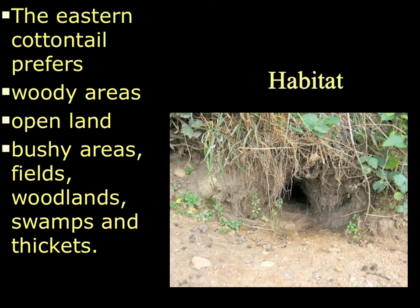The eastern cottontail prefers a woody area that is pretty close to some open land or open grassy area. They also prefer bushy areas or fields next to those bushy areas, and they have been found in swamps and woodlands as well. The picture here is an example of a burrow of an eastern cottontail rabbit — above it is probably a grassy, brushy area, and further out it's probably near some open land with lots of vegetation.